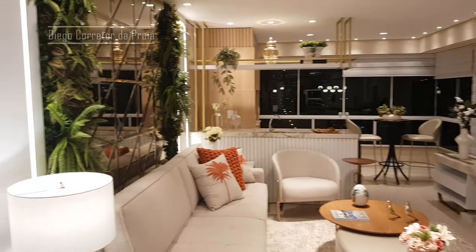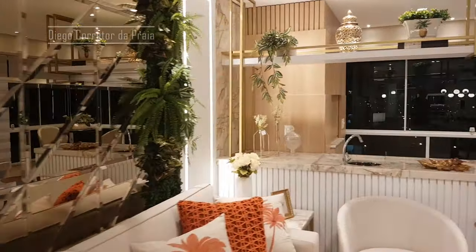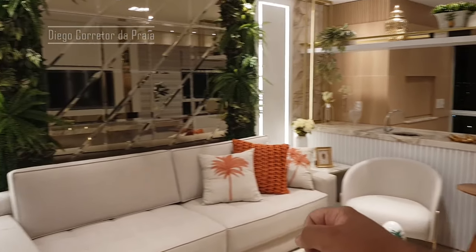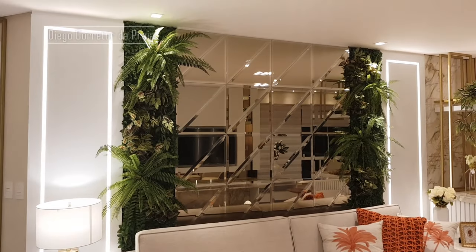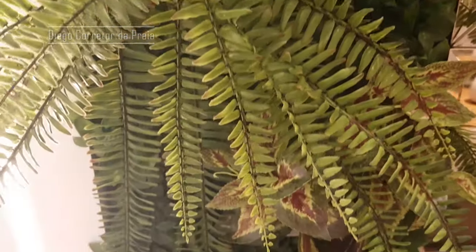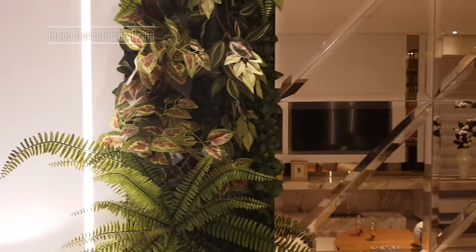Detalhe, meu querido — estou tão emocionado. É um apartamento que vai vender rápido, então eu quero te mostrar logo esse vídeo. Aqui atrás, olha só: espelho com uma parede verde. Árvores dentro da sua sala, e você não precisa nem se preocupar em regar. Espelho aqui — tudo bom?